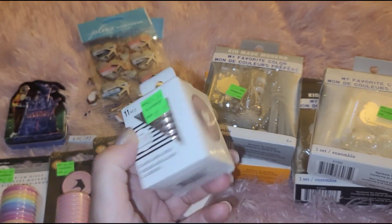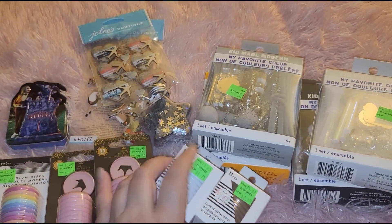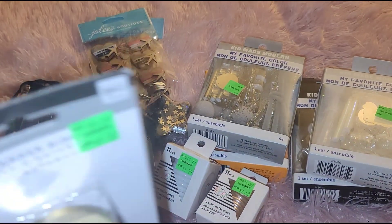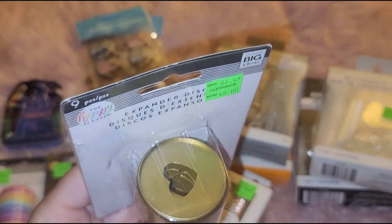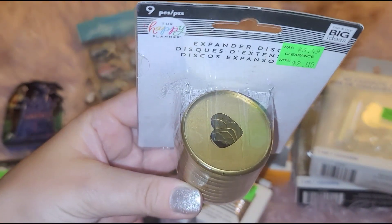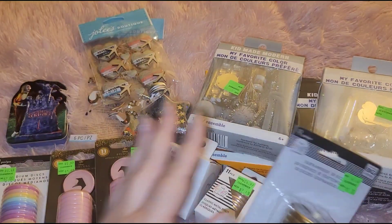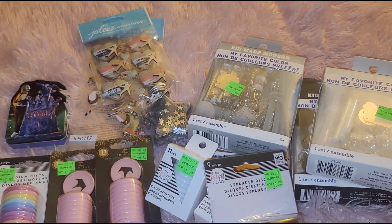I also got them in a gold — kind of a rose gold color. They're a really nice size to switch up your discs in your Happy Planner. And then this large set — they didn't have any more of these, I was looking for more. This was two dollars as well.